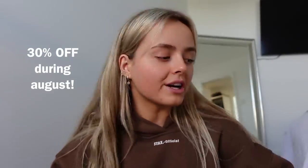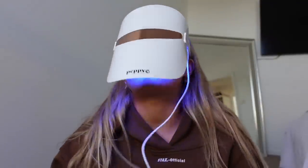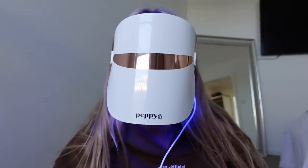I just pop it on, chuck in some AirPods — it's a perfect excuse to just switch off, listen to some music or a podcast. I'm going to do the blue light now. You can get 30% off for the month of August, everything will be in the description box. As soon as you plug it in, the 10-minute timer starts. I'm just going to chillax and let it do its thing — this is literally all you do.